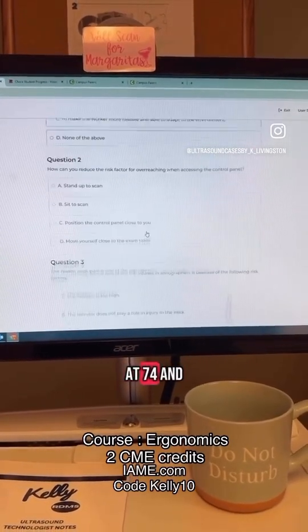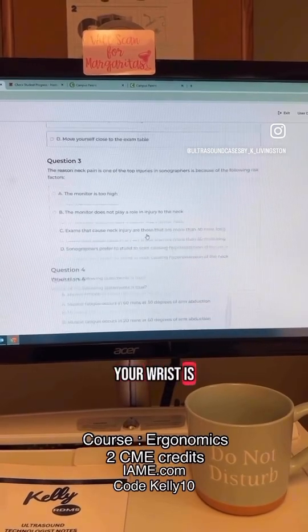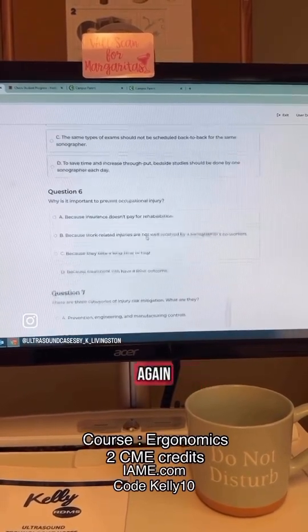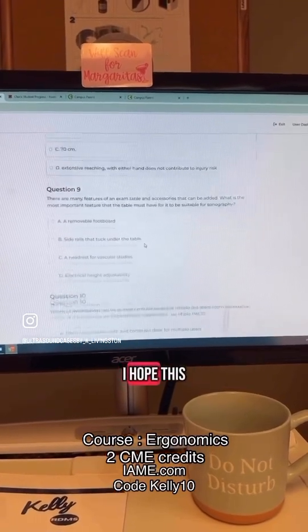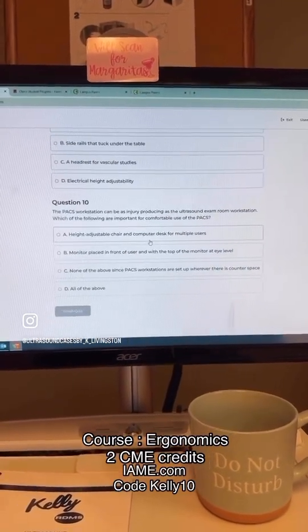Your neck is at 74% and your wrist is at 79%. Here's your quiz — you'll receive two credits that are transferred automatically. I hope this helps. Take care!